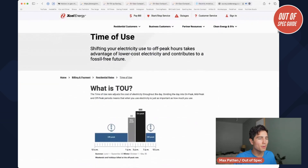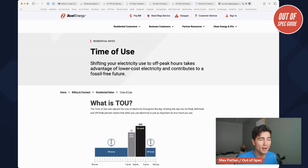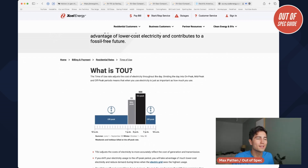One other thing I want to introduce before closing: time-of-use billing — on-peak/off-peak programs. Many utility companies in many states offer this. Xcel Energy in Colorado where I live does, but I'm not enrolled in it currently. You have to have a smart meter — your utility company sometimes has voluntary enrollment in this, sometimes it's mandatory depending on where you live and the choice of your utility company.